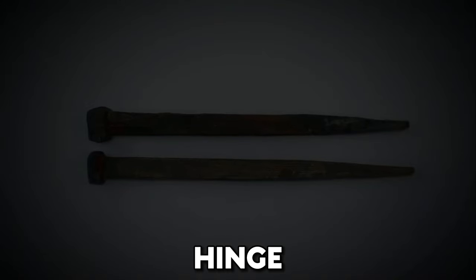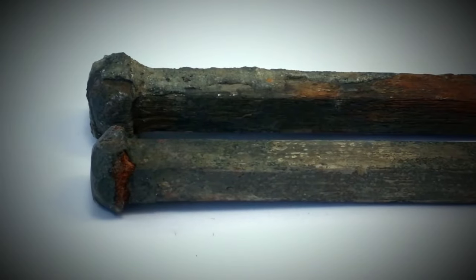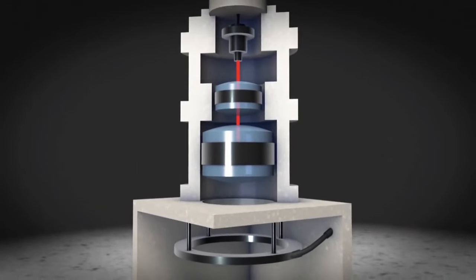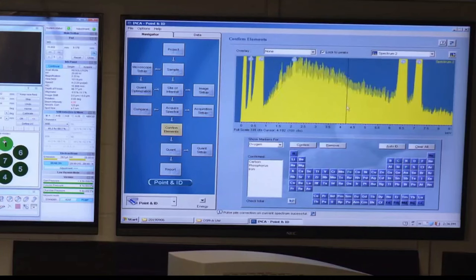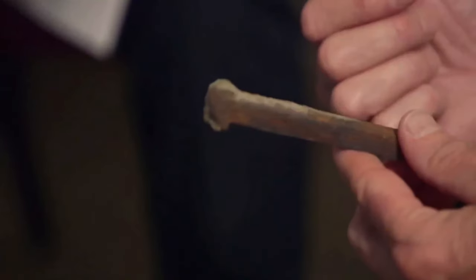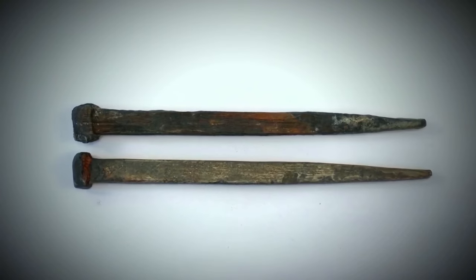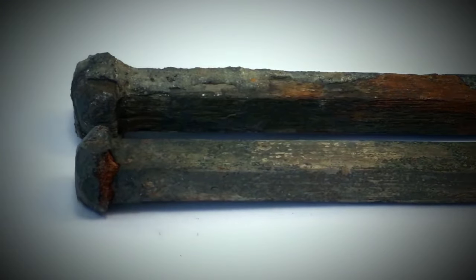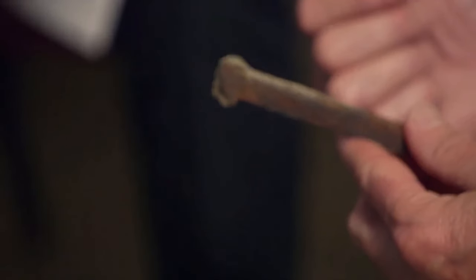Hinge. In a gripping revelation, Gary Drayton stumbled upon a wrought iron hinge. Tests place its origins between the early 1600s and 1700s, suggesting it might have secured a substantial door. This sparks speculation: could this be the hinge to a long-lost treasure chest? The grand secrets from this iron relic could be an important piece in the puzzle of Oak Island's history. With this mysterious hinge, who knows?